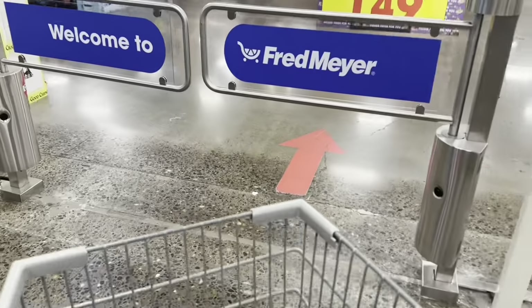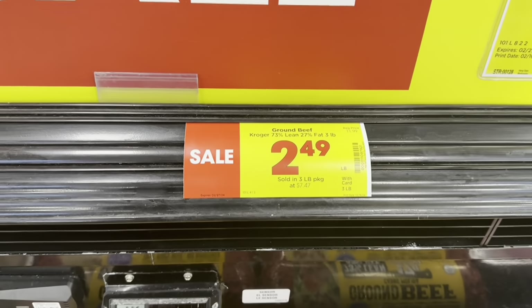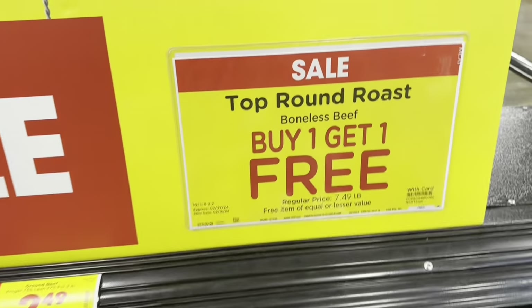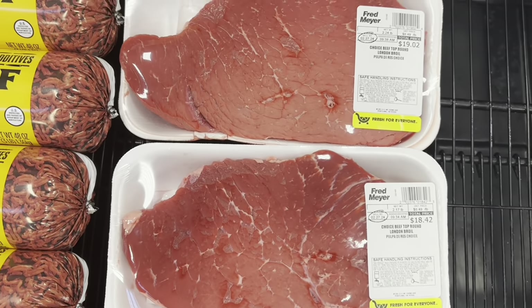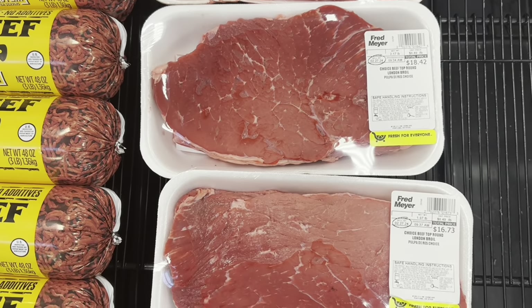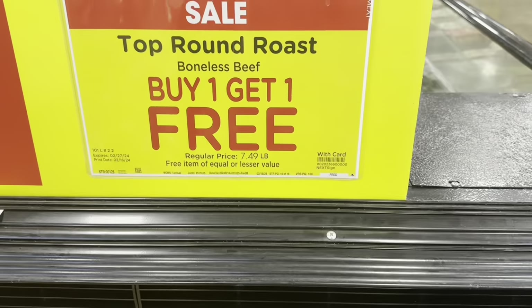I have a little basket today. They've got the 73/27 ground beef on sale for $7.47. They also have the top round roast boneless beef buy one get one free — this one is $16.73 and this one is $18.42. That's a really good deal for buy one get one free, so I'm gonna grab two of these since you can't beat two for the price of one.